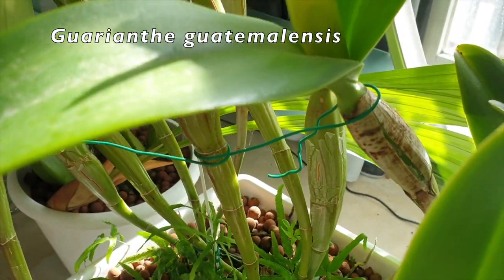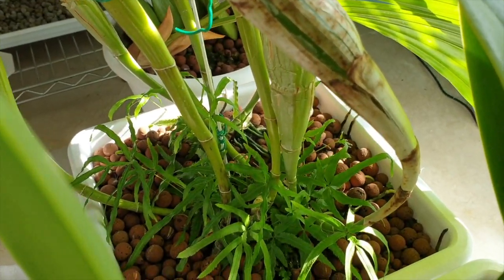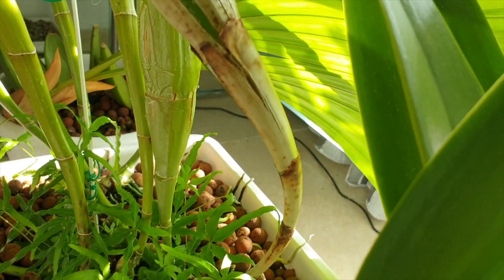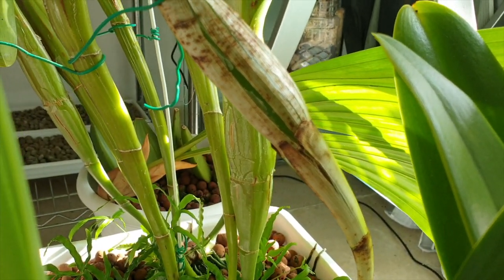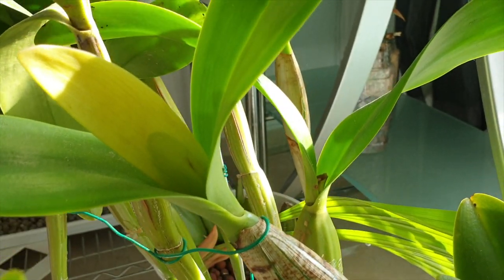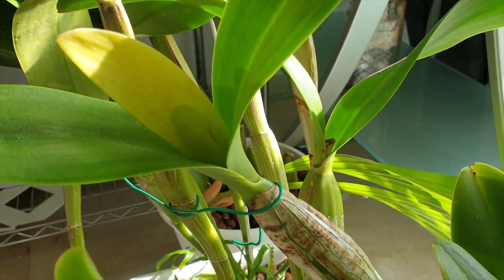When it comes to how the pseudobulb grows, we always see the protective sheaths around them, and they are there exactly for protection. But without enough humidity or airflow, sheaths can cause serious problems in cultivation.